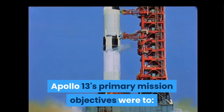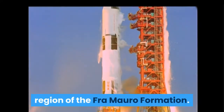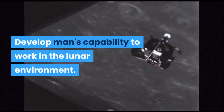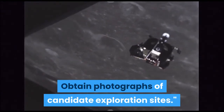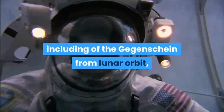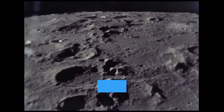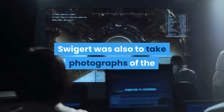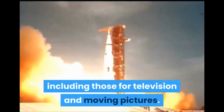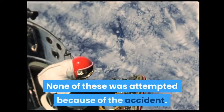Apollo 13's primary mission objectives were to perform selenological inspection, survey, and sampling of materials in a preselected region of the Fra Mauro formation; deploy and activate an Apollo Lunar Surface Experiments Package; develop man's capability to work in the lunar environment; and obtain photographs of candidate exploration sites. The astronauts were also to accomplish other photographic objectives, including of the Gegenschein from lunar orbit and of the moon itself on the journey back to Earth. Some photography was to be performed by Swigert as Lovell and Haise walked on the moon, and Swigert was also to photograph the Lagrangian points of the Earth-Moon system. Apollo 13 had 12 cameras on board, including those for television and moving pictures. None of these objectives was attempted because of the accident.